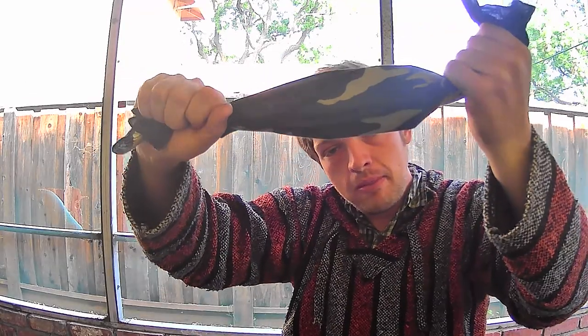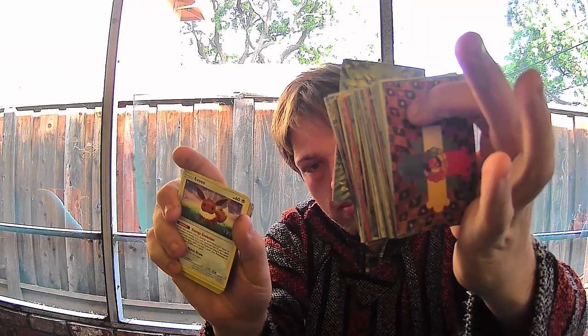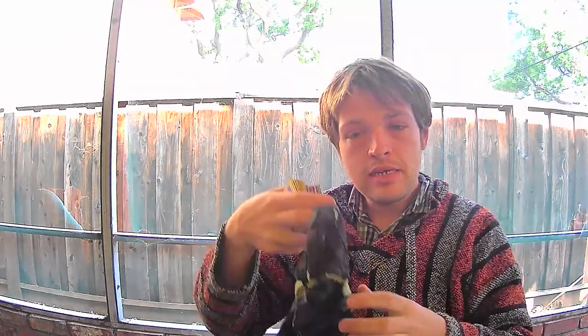If anyone has any bandanas, you can take the cards you want kept, place them in the center of the bandana, fold up the corners, roll them into the center, and then tie it off as a knot — or not, your choice.